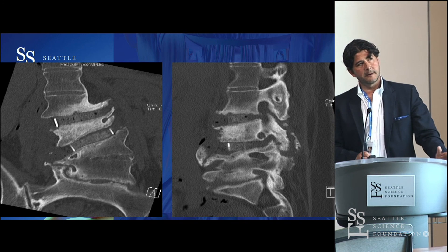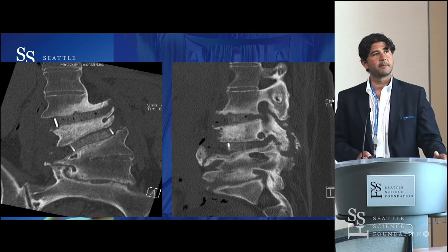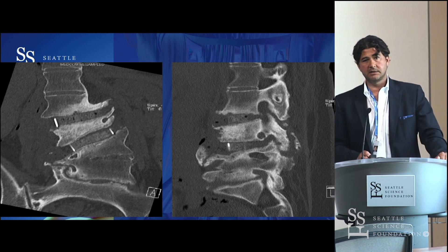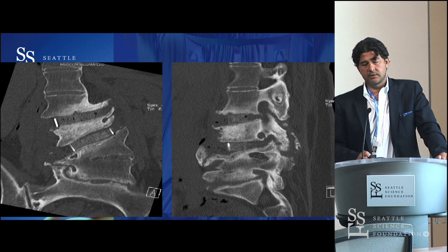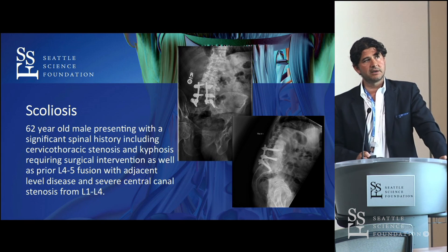For me, there isn't any set rule. Looking at the X-rays, CT, and MRI — knock on wood — we haven't had any catastrophes with vascular injury. We've had one iliac vein and one iliac artery injury, and both patients ended up doing fine. But vascular injury is a significant issue you can definitely encounter.